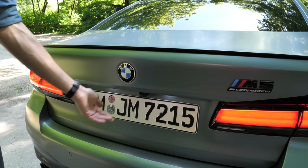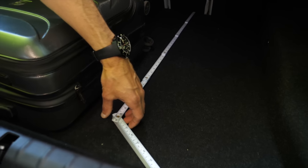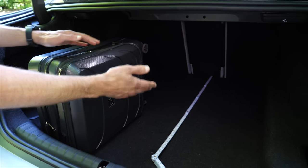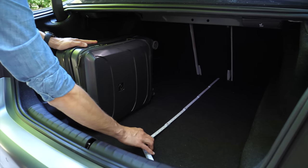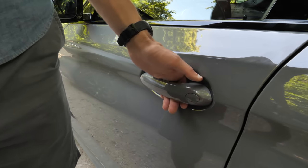The M550i has standard larger brakes, while the M5 also offers optional carbon ceramic brakes — at an extra cost of 8,500 euros. The M5 competition package gives you not only 25 more horsepower, but also a carbon fiber roof which lowers the center of gravity. The trunk is the same for both — about 1.15 meters or 45 inches long, easily fitting a cabin trolley vertically.